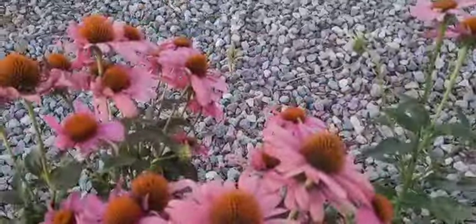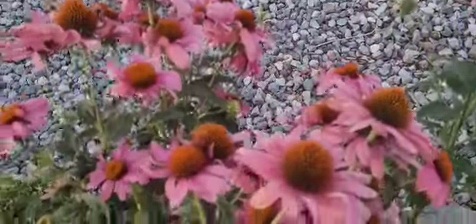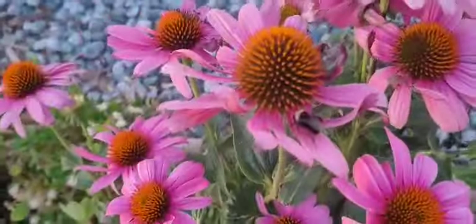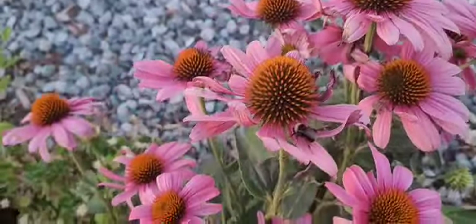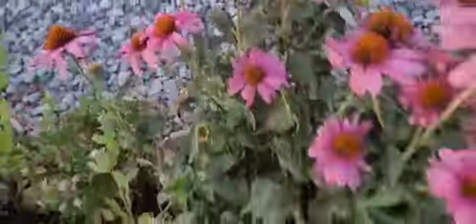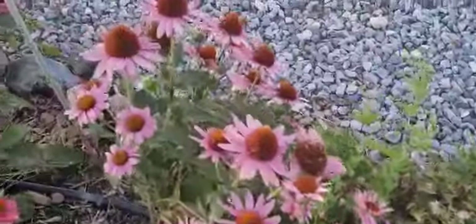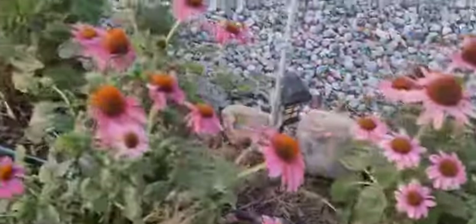I want to show you the cutest thing and I will show you this as many times as it comes up — there are bumblebees asleep on leaves and on flowers. There's one right there, there's one right there. I'll show you some out in the patio on the hollyhocks. They just fall asleep right where they're at — it's the sweetest thing ever.